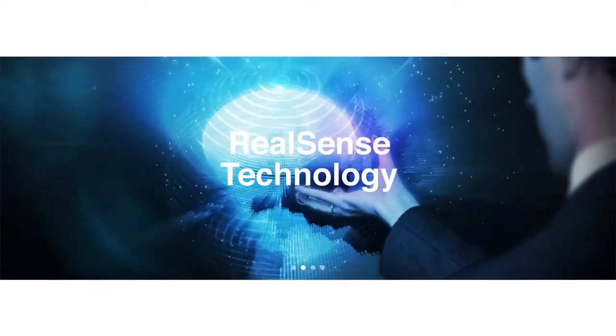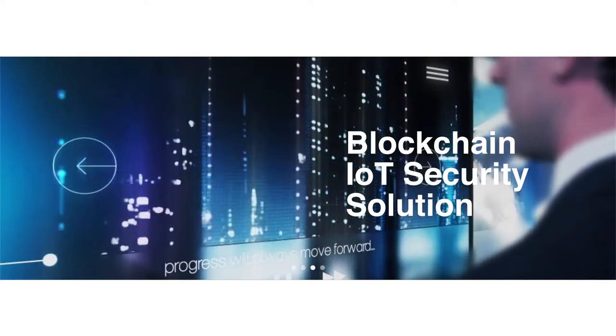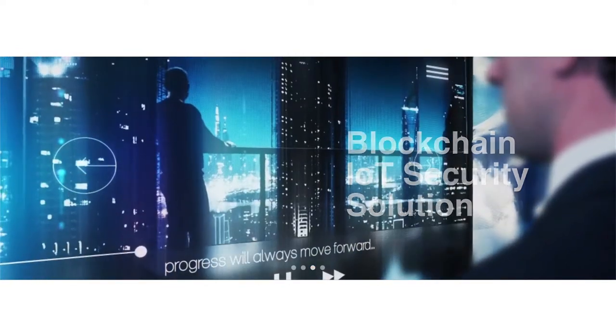But we can have strong access control systems which are able to recognize the facial depth and behavior of a person by converging Intel's RealSense face recognition technology and IoT security technology based on blockchain.